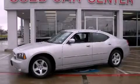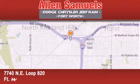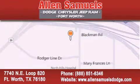Contact us today to arrange your test drive. Alan Samuels Dodge Hyundai is located at 7740 Northeast Loop 820 in Fort Worth. Our goal is to exceed all of your expectations to ensure that you will return for future visits.